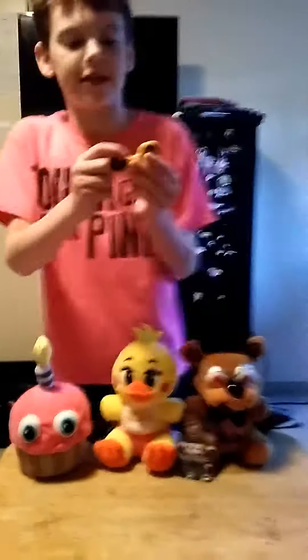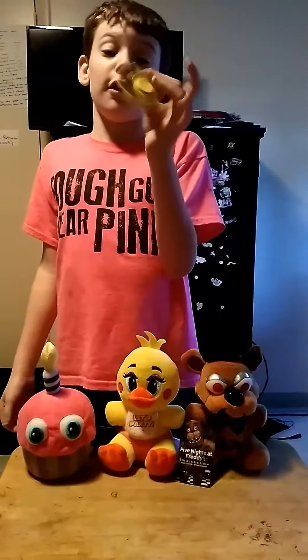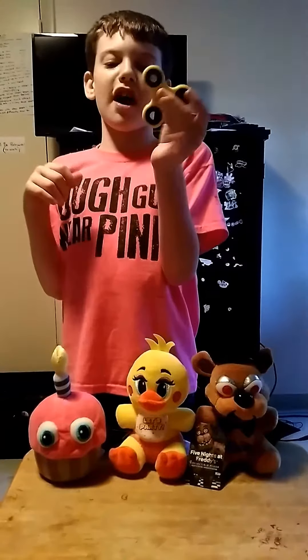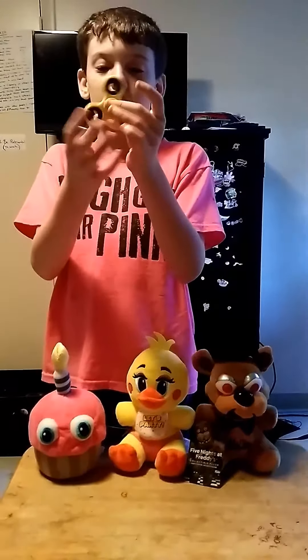So next up, this is not Five Mountains at Freddy's but it is cool. I have a yellow fidget spinner that I picked up from Fred's. The two sides look the same — it's yellow with little planchette things — and on the side they are black.